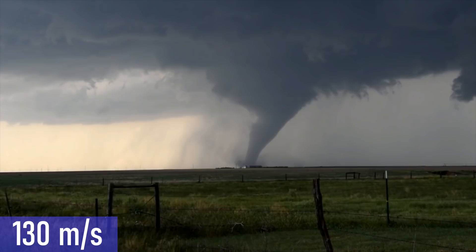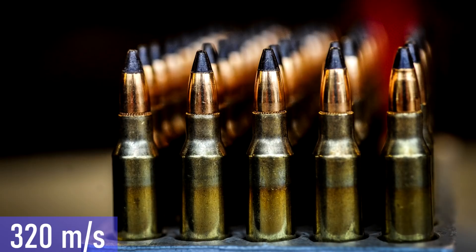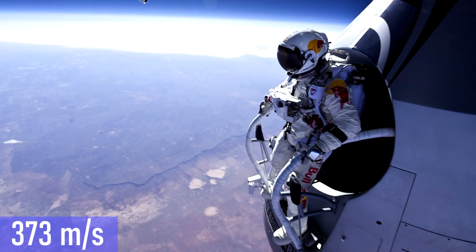The top speed of a Formula 1 race car is 104 meters per second. The top speed of the Peregrine Falcon in a dive can be up to 120 meters per second. The average wind speeds in a tornado can reach 130 meters per second. The top speed of the experimental TGV train in 2007 was 157 meters per second. The typical cruising speed of jet airliners such as the Airbus A380 is 250 meters per second. 320 meters per second is the typical speed of a .22 LR bullet. At 340.3 meters per second we reach the sound barrier — this speed is typically referred to as Mach 1. The highest speed recorded during a freefall, set by Felix Baumgartner, was 373 meters per second.